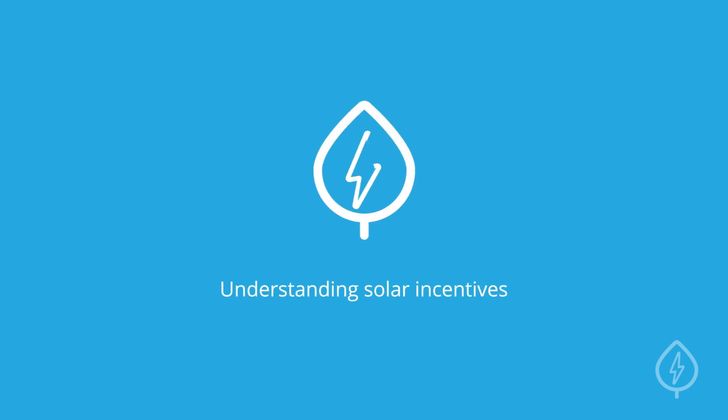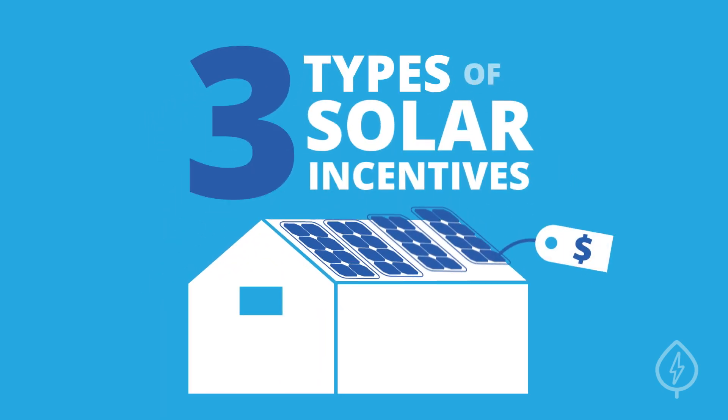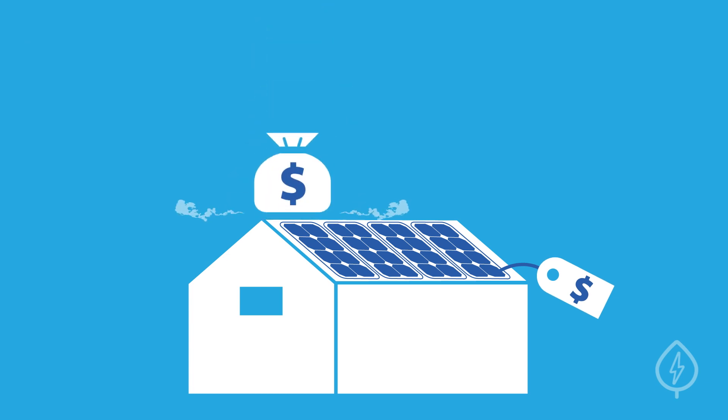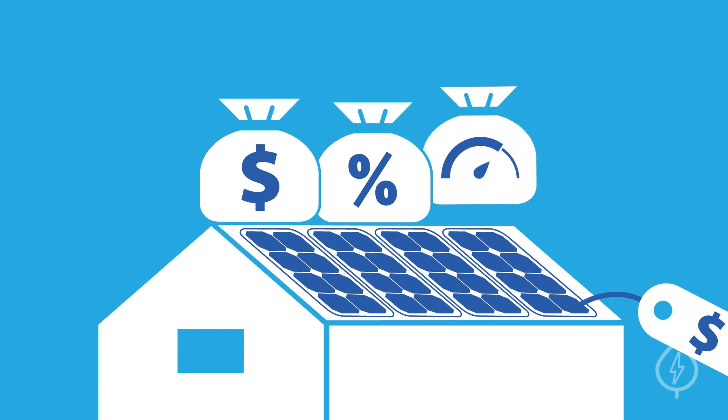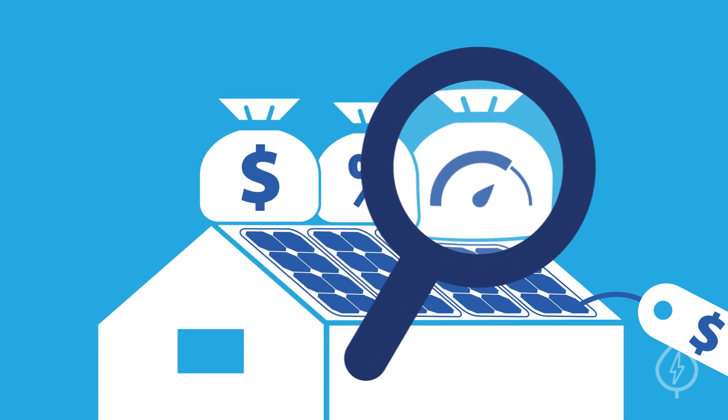Understanding Solar Incentives. There are three major types of solar incentives you should be aware of when buying your solar panel system: tax credits, rebates, and performance-based incentives, or PBIs. Let's take a look at how each helps you go solar.